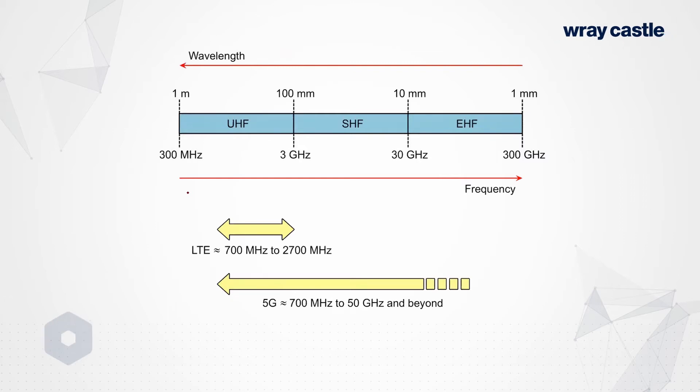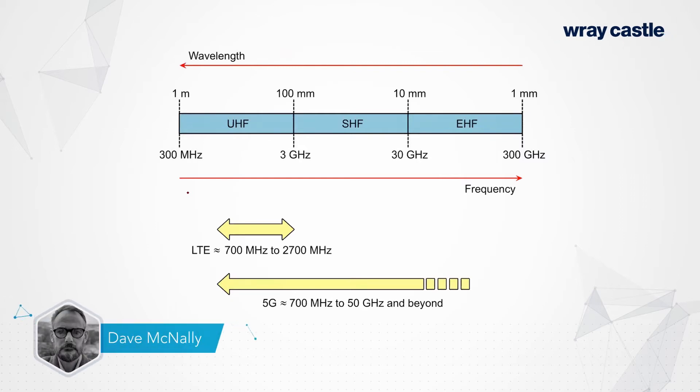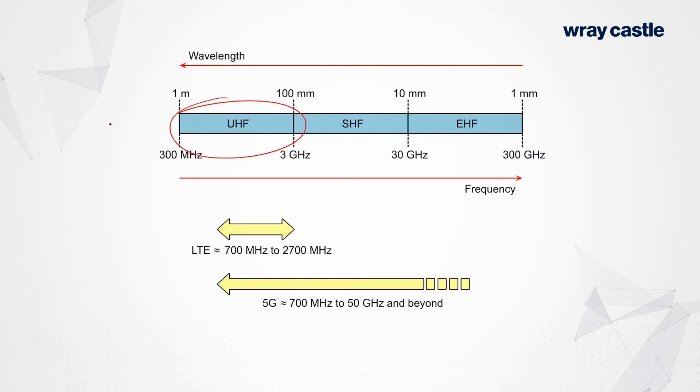If we want higher channel bandwidth, we need to look elsewhere in the radio spectrum. This UHF band is where all the good stuff is. It's a good wavelength because it operates predominantly at non-line-of-sight. The antennas themselves are not particularly large. The power versus cost versus benefit is a reasonable set of compromises in that UHF band.